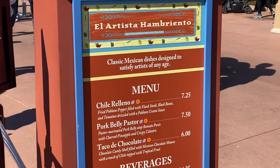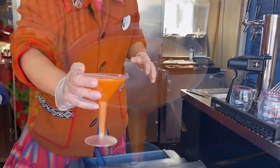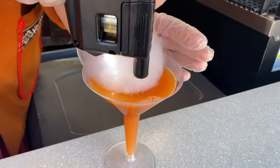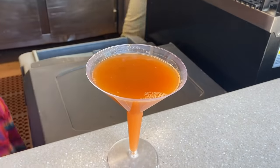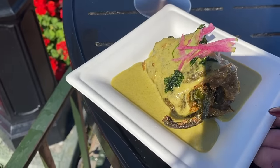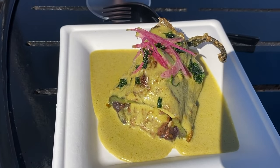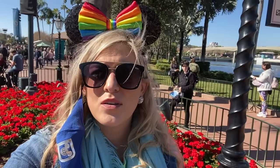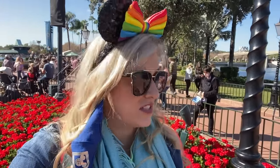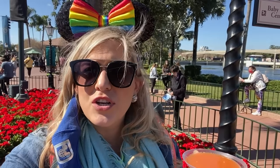Next stop, Mexico. They always have some of my favorite festival food. This is a Frida carrot margarita — carrot juice, ginger, lime juice, and tequila — and they put a bubble over it that pops and smoke comes out. It's really windy today so it didn't last long, but if you want pictures, take them while they're making it. And I also got a chili relleno — a fried pepper stuffed with steak, tomatoes, and beans with poblano cream sauce. I'm so excited.